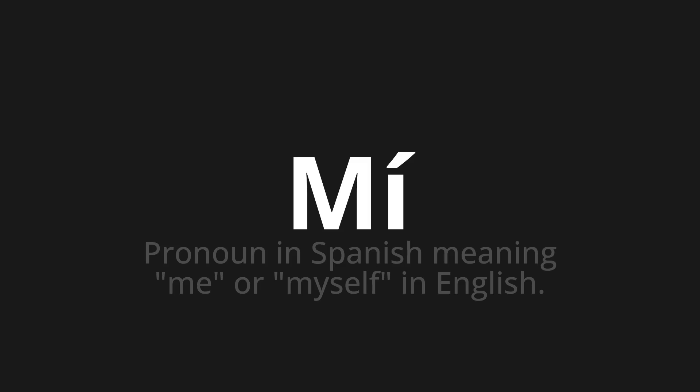Let's say it all together: Mí, Mí, Mí. One more time: Mí, Mí, Mí.